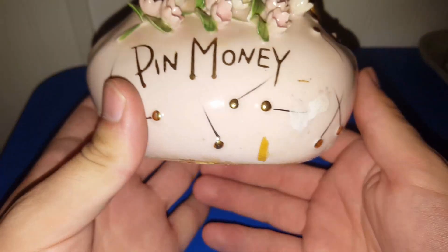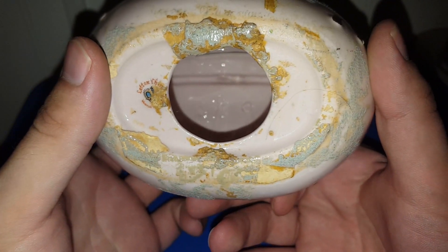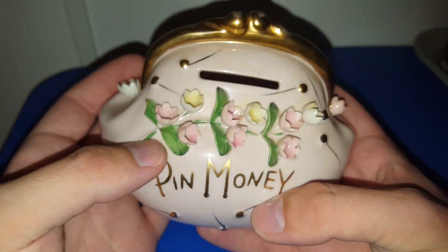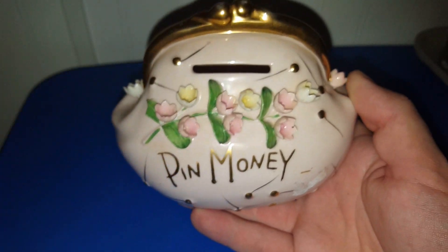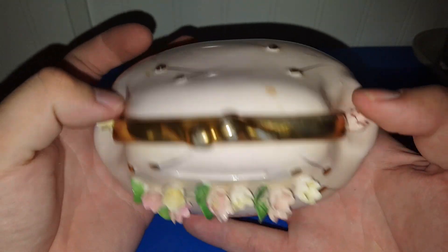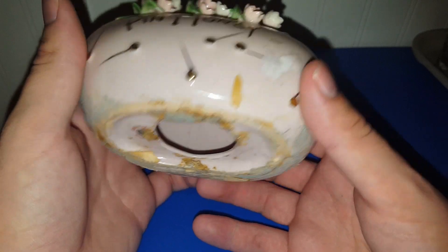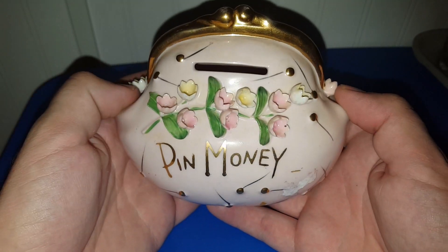This I thought would do really well at a live sale — it's a really cute shabby chic clutch purse pin money bank. As you can see it needs to be cleaned, and I'll probably get it all cleaned up and looking pretty by the time of the sale. It was only three dollars. The flowers are in really good condition with no breaks, but the bottom is pretty messed up so I'll get that cleaned up before I put it in the sale.